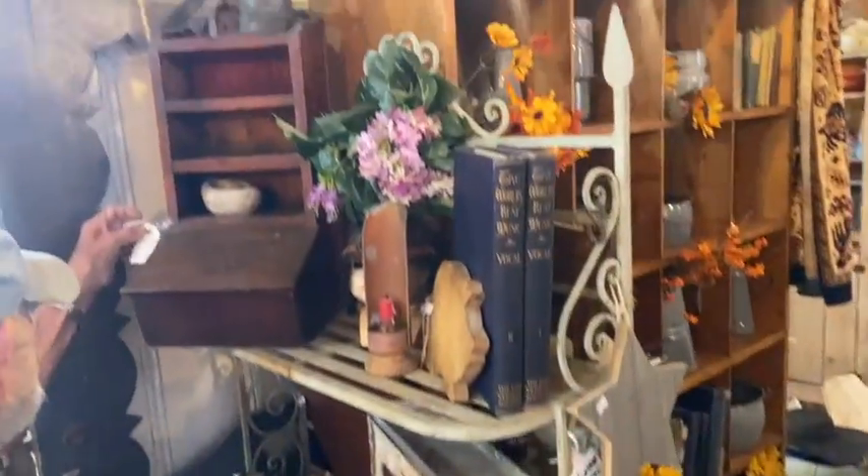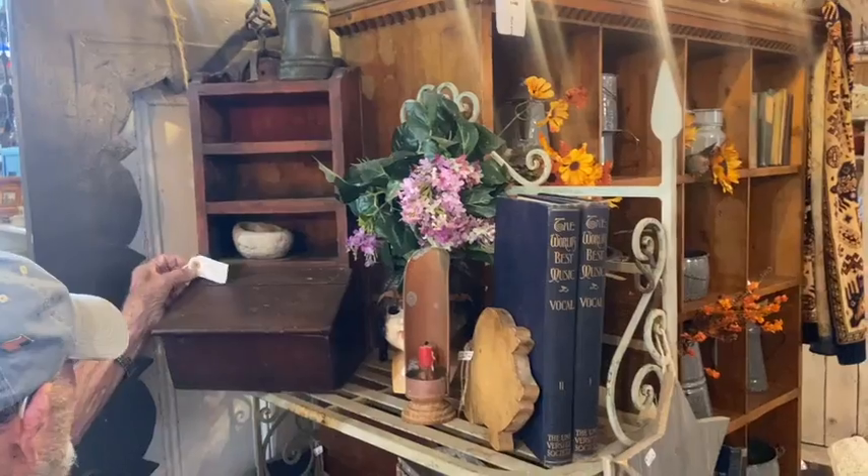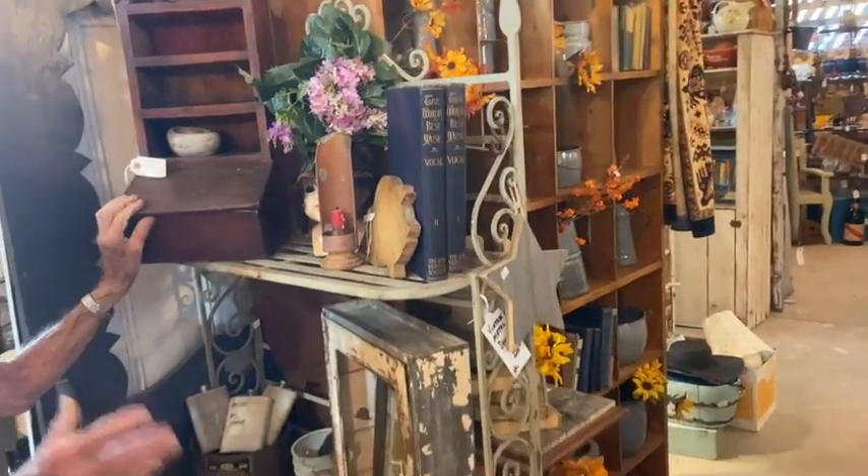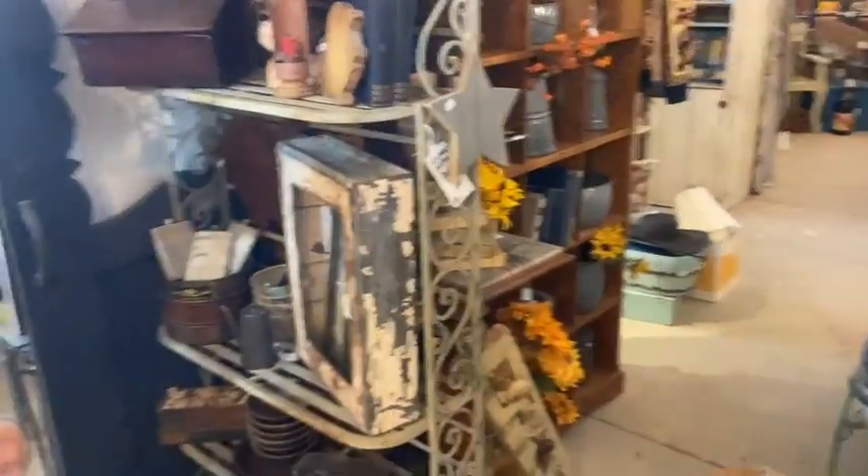Anything you want to point out in here, Bob? We've got a lot of stuff. $85 — that's gorgeous, I love that. We had it as a counter, using it for display of cards and things for a while, then we brought it out here.